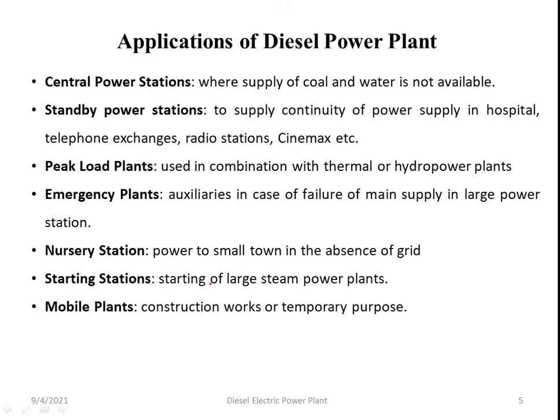Diesel power plants are used as mobile stations for construction work and for temporary purposes. After completion of construction work, the diesel power plant can be moved and used at a new construction site.